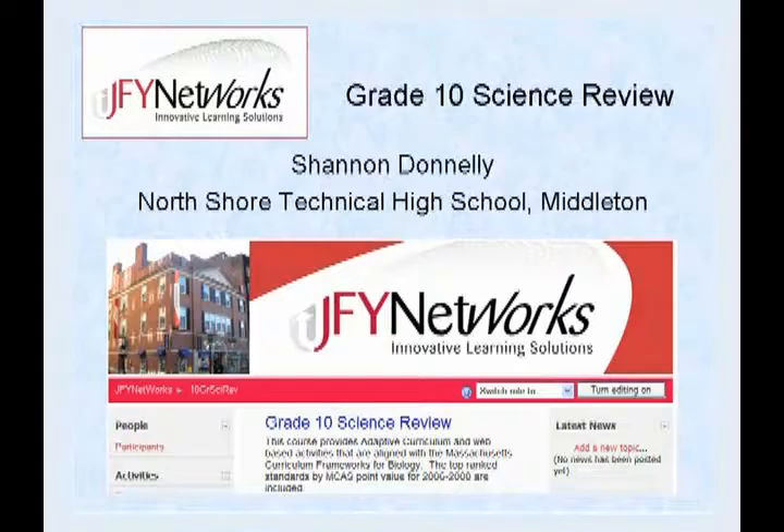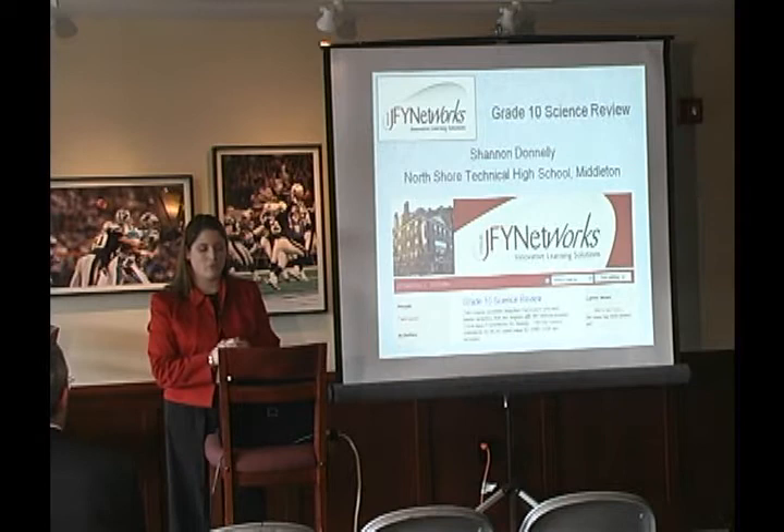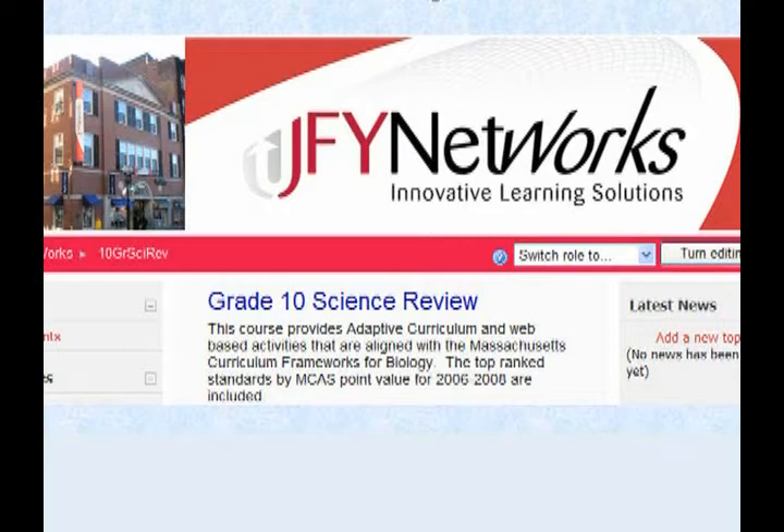I'm Shannon Donnelly and I am a biology teacher at North Shore Technical High School in Middleton. Last year we started using JFYNet software for the grade 10 science review, to prepare our students for their grade 10 MCAS in biology.